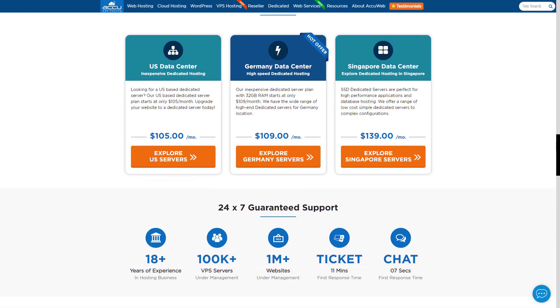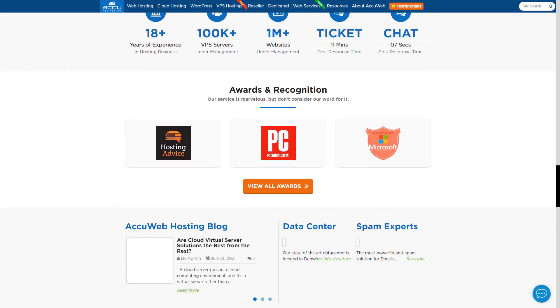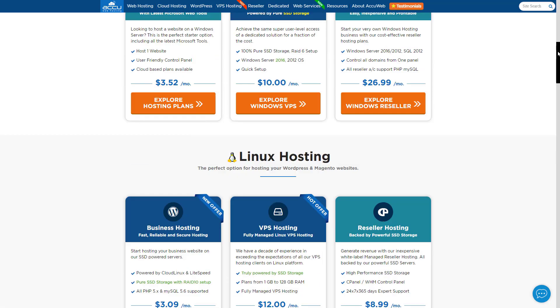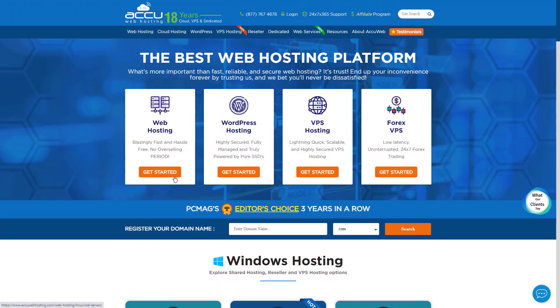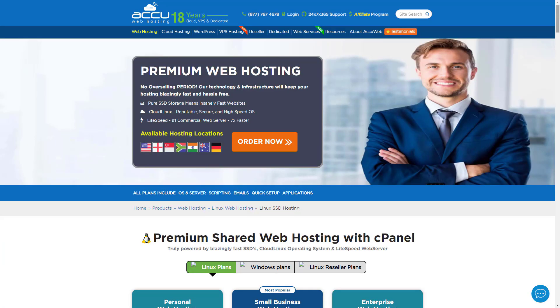It uses the SolidCP control panel to give you the freedom to create and manage subdomains, websites, databases, email accounts, files, and more. You can also manage your FTP accounts, files, DNS zones, and more. Furthermore, you get advanced features like Macromedia Shockwave, Raw Access Log, Streaming of Real Audio, Directories for Password Protection, Anti-Spam Cloud, and Macromedia Flash.